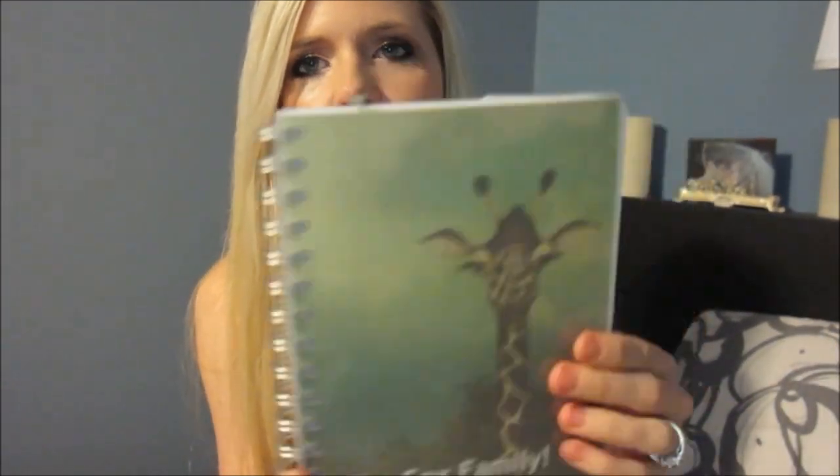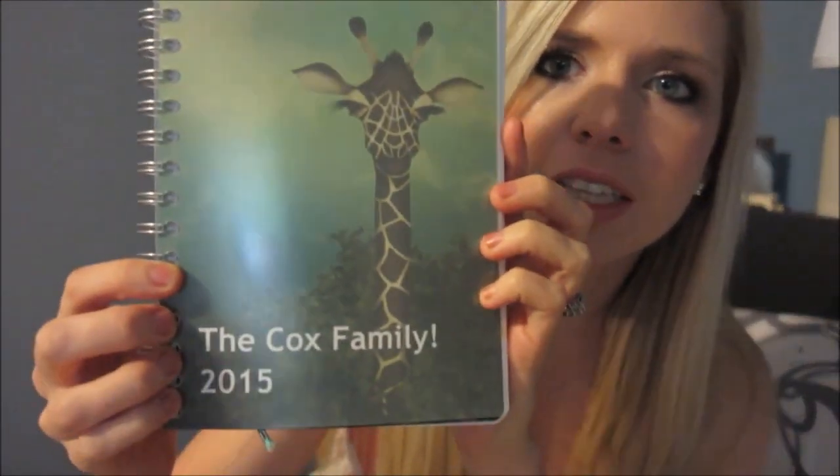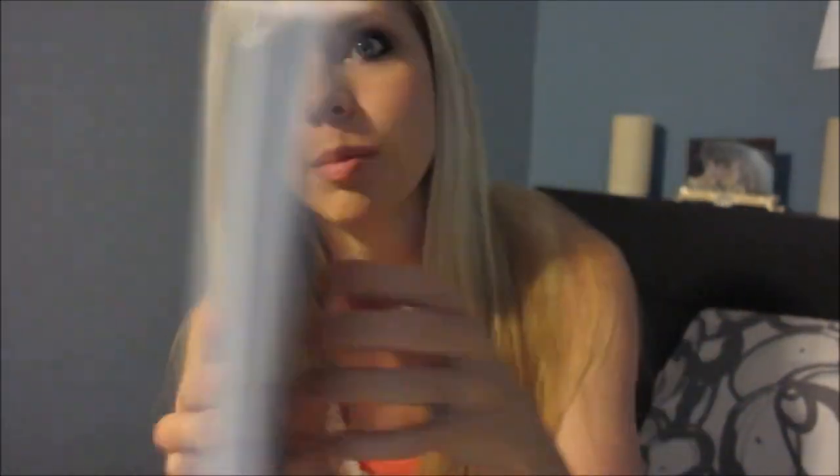It is so super cute. I can't wait to show you guys everything in it. You can see how much it's definitely going to accommodate me and everything. So first off, it's a giraffe — I love giraffes — and it says 'The Cox Family 2015' so I can remember from my planners.